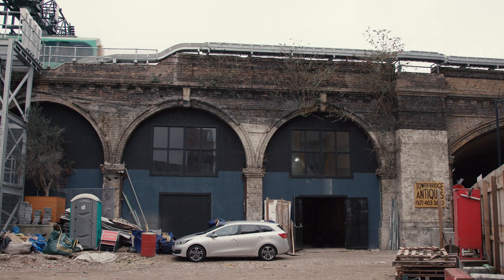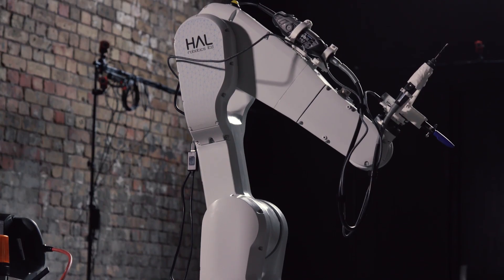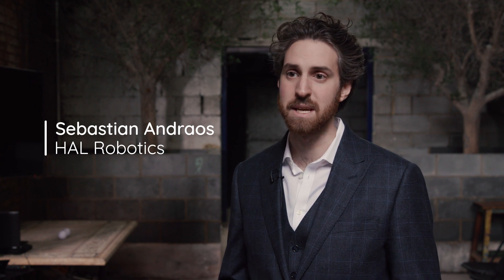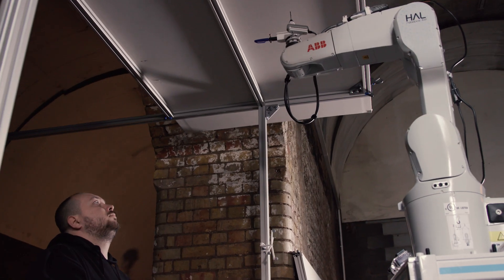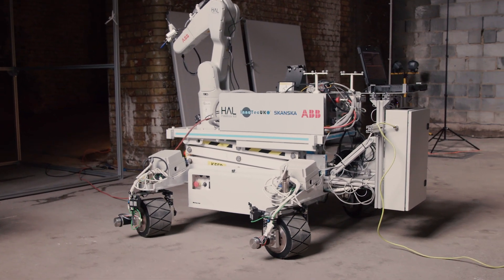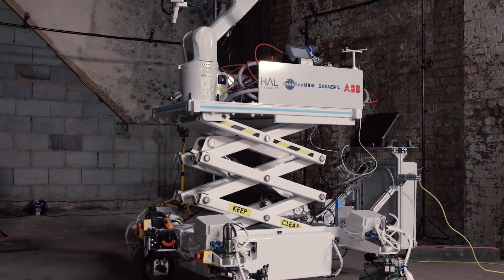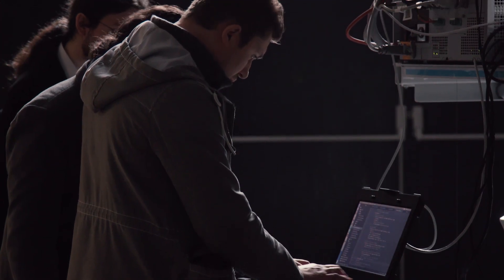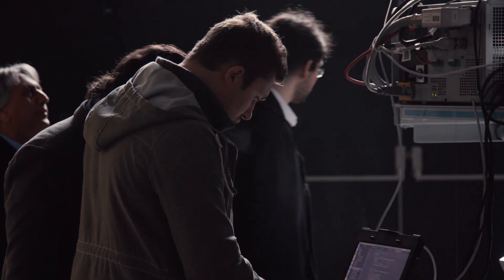We're here today in the Arches under London Bridge Station to test the camera platform, which is a collaborative project between HAL Robotics, Innotech UK, ABB, and Skanska. The platform is designed for construction automation and comprises a mobile base which can move in any direction, a scissor lift to move the payload up and down, and a manipulator to actually move the tool. Those are supported by a localization system to find out where the robot is, and a software layer over the top to control the whole thing.